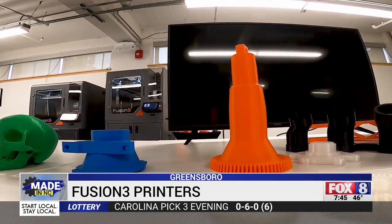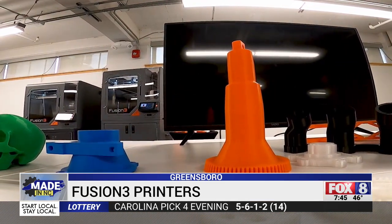These aren't hobbyist printers — they're professional machines, fast and efficient. For us, it's really about how do we deliver the best product and the best user experience, and that means building it in the United States.